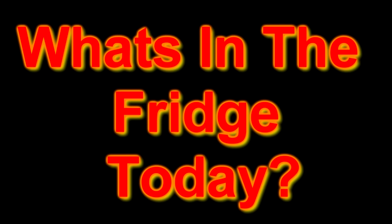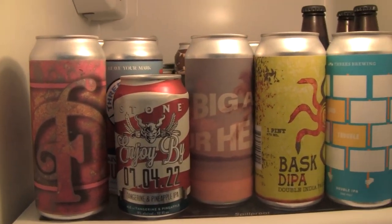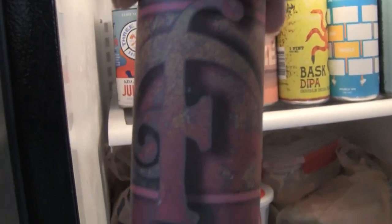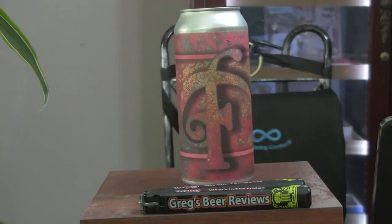Hello everybody, it's about that time. Let's go see what's in the fridge today. Hey everybody, welcome to Grass Beer Reviews.